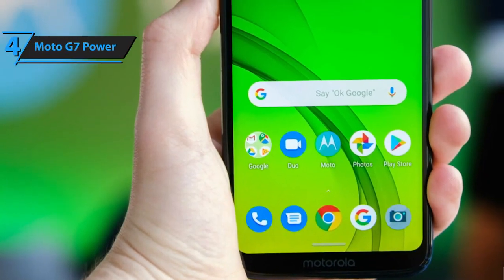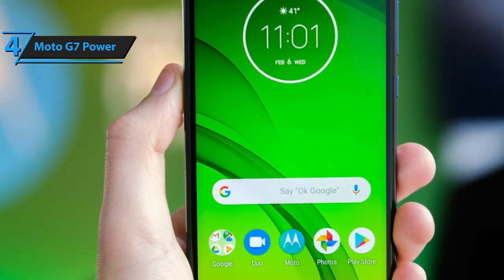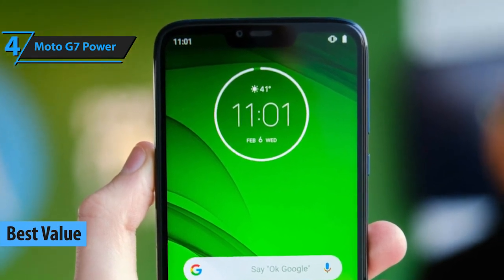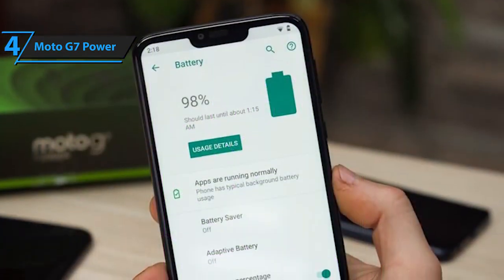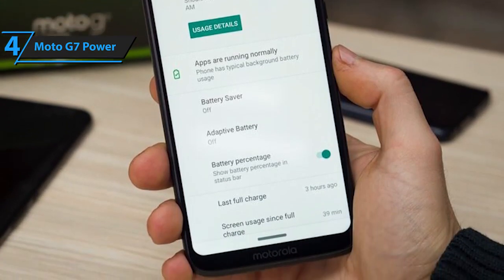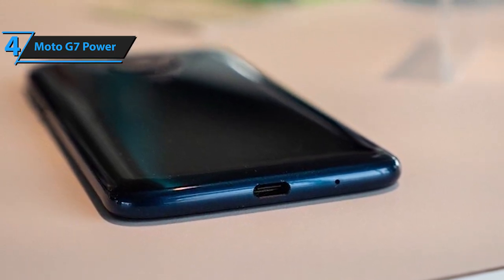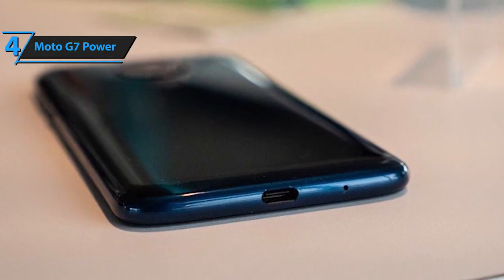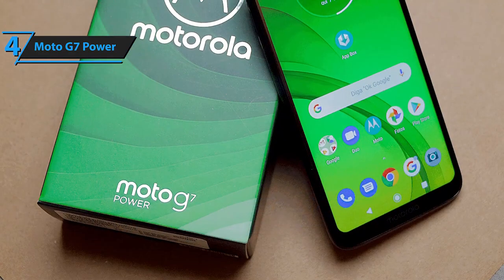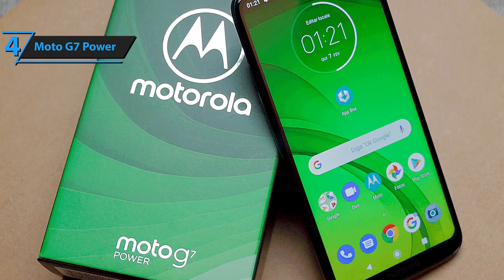Moving on to the fourth best budget smartphone on our list, the Moto G7 — a powerhouse in terms of battery capacity and cost. At a decent price of just over $247, users can enjoy this amazing piece of functionality. Its 5000 mAh high battery capacity is the main selling point, since it can function for 60 hours without a single charge, though this duration is not applicable for heavy phone usage. Due to its large battery size, the Moto G7 is a bit bulky with a total weight of 200 grams. Users will feel comfortable with the conventional volume up and down buttons alongside the power button on the side of the phone.